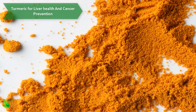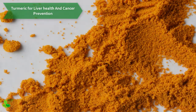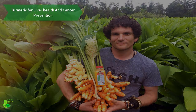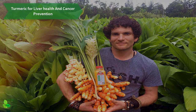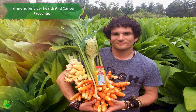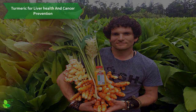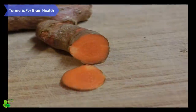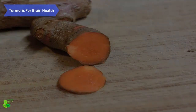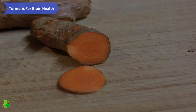It reduces liver damage due to cirrhosis, scarring of the liver, iron overdose, ethanol high toxicity levels, and liver diseases such as cholestasis. Its active ingredient, curcumin, lowers the risk of liver cancer as it reduces the effects of human carcinogens such as aflatoxin on the liver.